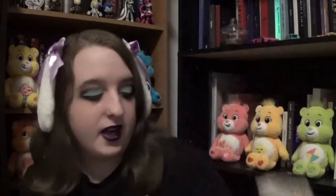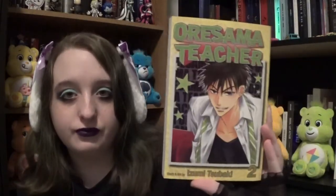Then we got volumes one and two of Orsima Teacher. Here's book one and book two. Some of these I am trying because I don't really read a lot of romance, so I'm trying some new stuff. The next book I got is Wild Ones Vol. 1 — this one seems pretty cool, I can't wait to read it. It's about yakuza gangs and romance, so very interesting.